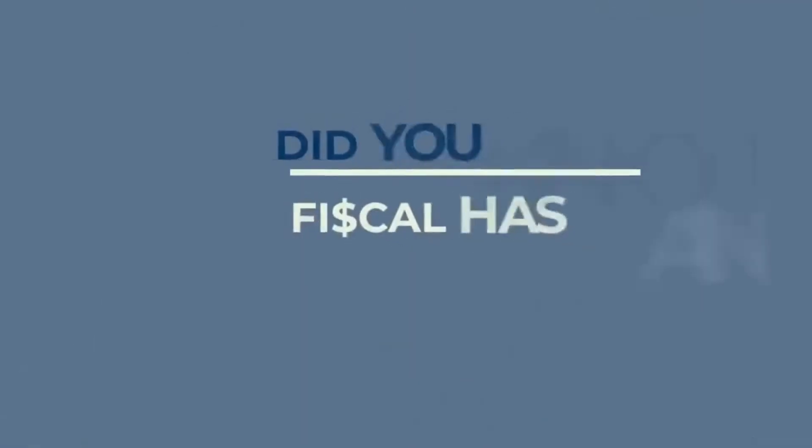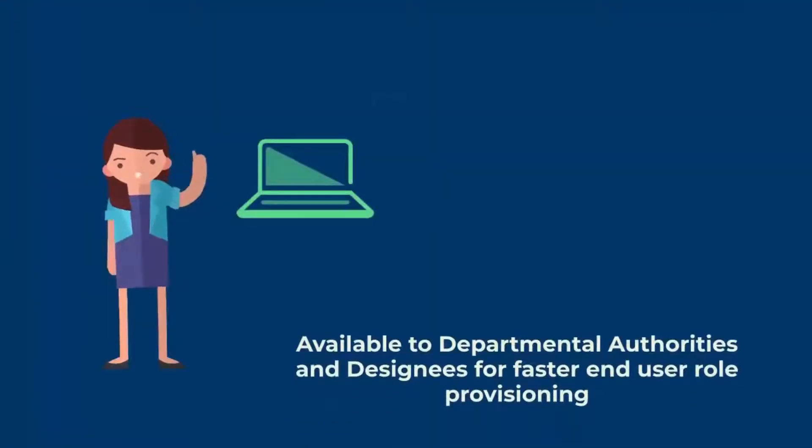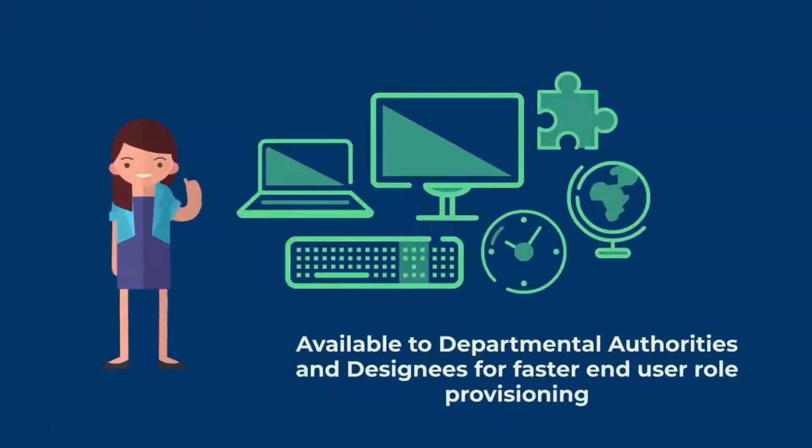Did you know FISCAL has an online portal to request system access? FISCAL's identity self-service portal is available to departmental authorities and designees, also known as DADs, for faster end-user role provisioning. The self-service portal replaces the paper-based access forms that have been used in the past.